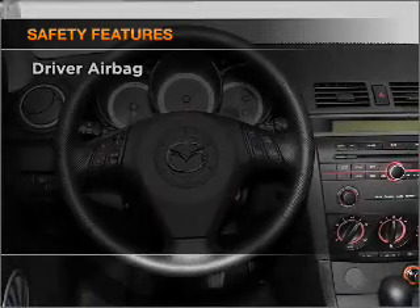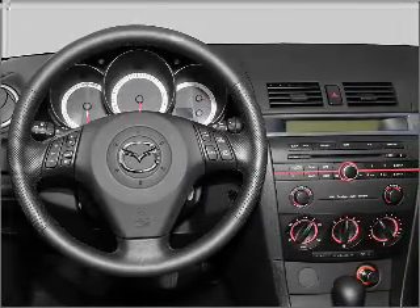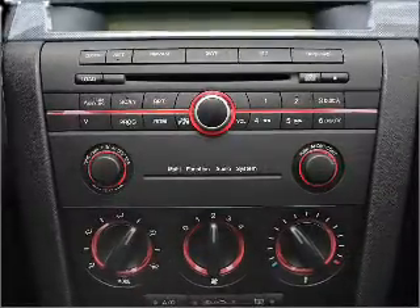And for your peace of mind, the following safety equipment is included: front ventilated disc brakes and a passenger airbag. Call today to schedule a test drive.